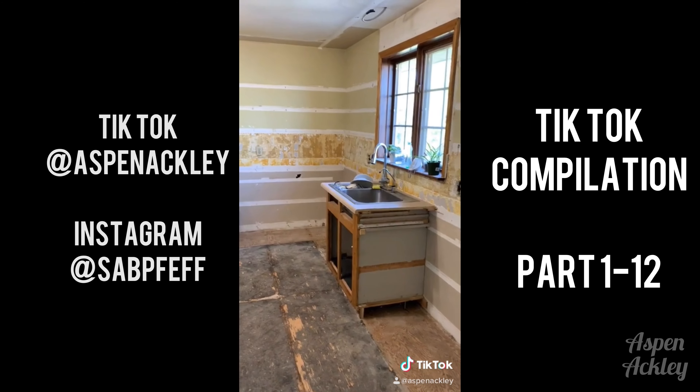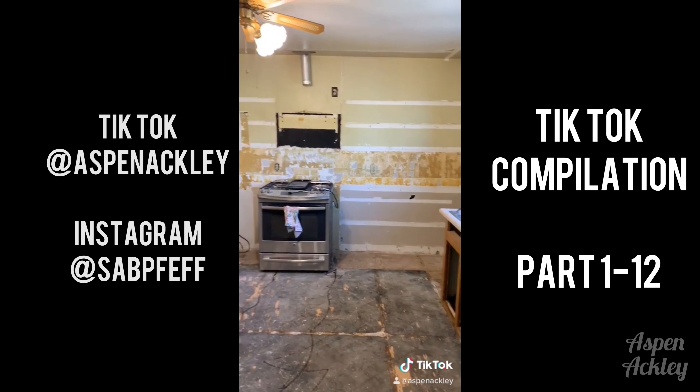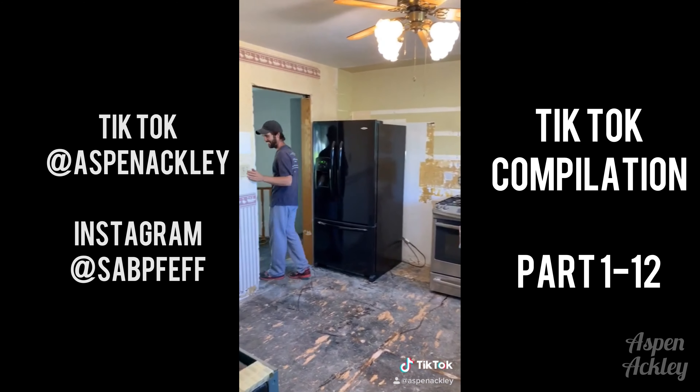He then sawzalled this opening to make it a nice smooth transition — and this is what we're left with. Try not to be jealous. I don't know when we'll have part eleven. We're both going back to work this week but thanks for following guys. Love you, bye.